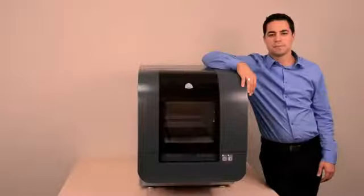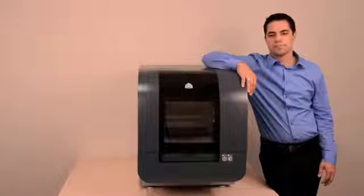I'd like to introduce you to the newest member of the PROJECT family, from 3D Systems, the leader in 3D printing technology. This is the PROJECT 1500 Personal Color 3D Printer.